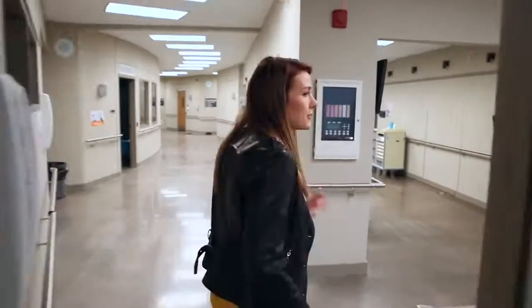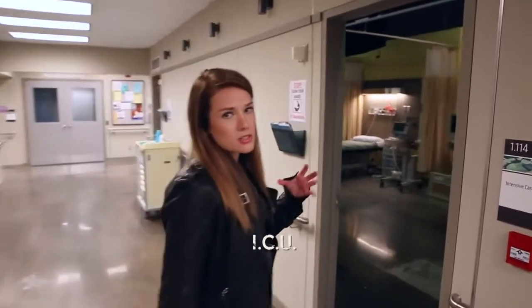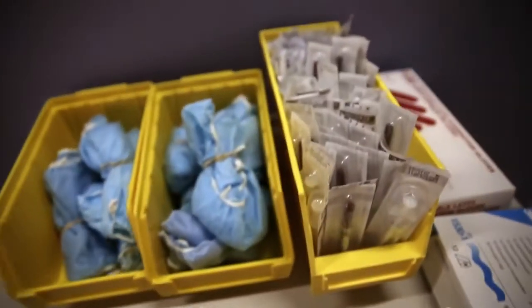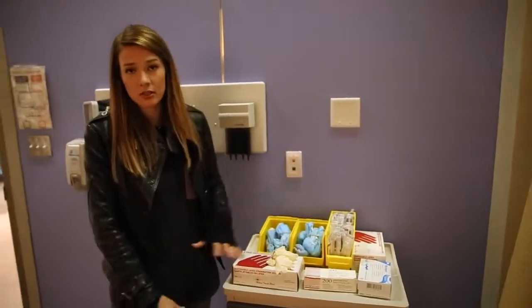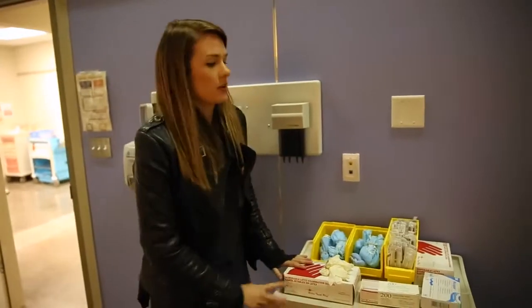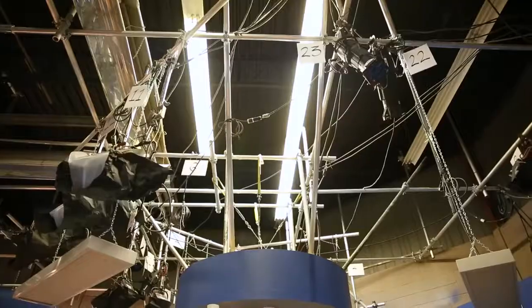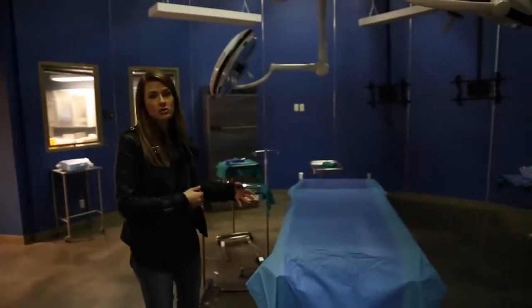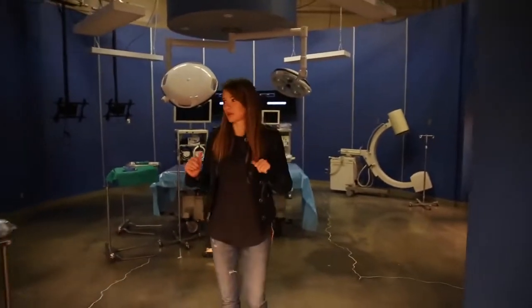This is the ICU — intensive care unit — where people with serious, life-threatening injuries come in. All the props are actually real. So right here we have needles; there are needles everywhere. Generally you don't play with them unless you're using them on set, because everything is real and everything has served a purpose. It makes you feel like you're in a real hospital. And this is the operating theater, also known as the OR, where surgeries are performed in a sterile environment. I play a resident on the show — we're allowed to watch the surgeries and sometimes actually take part in them. It's really fun to work in there.